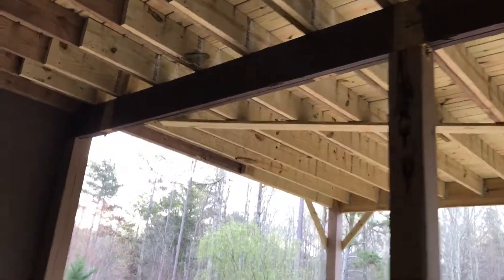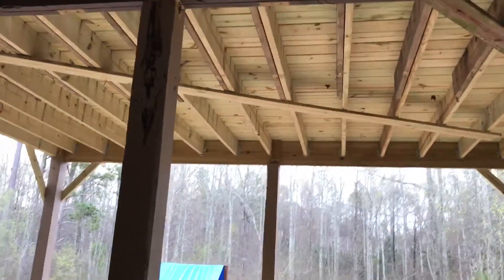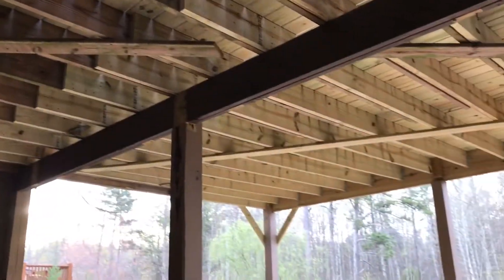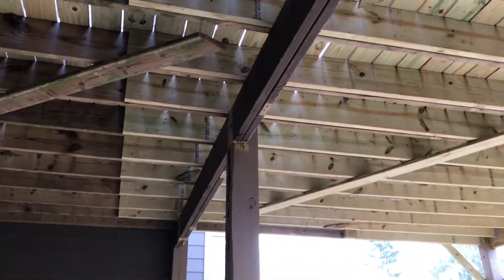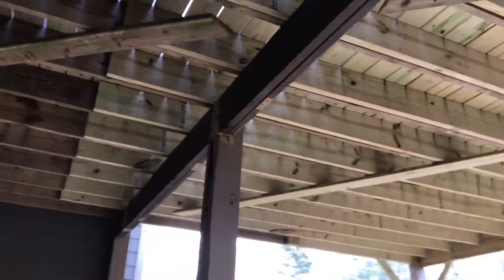Chris is gonna install some flashing over top of our support beam so that we can waterproof the upper portion of that beam. In essence, we're actually gonna have two independent undercover systems because of the support beam. Not an ideal situation, but we're gonna make it look really nice.